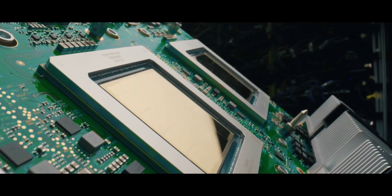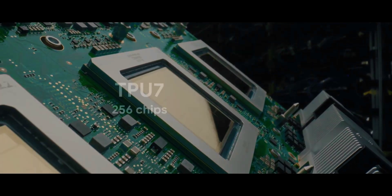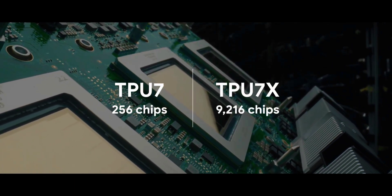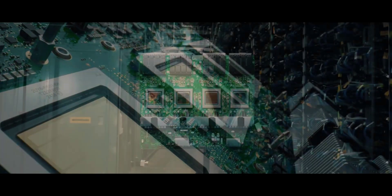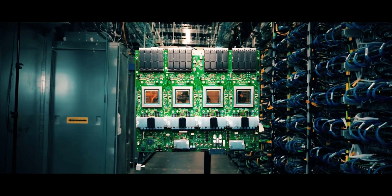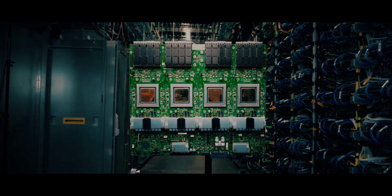Ironwood comes in two configurations for Google Cloud customers: a 256-chip version for standard inference needs and a massive 9,216-chip configuration that delivers 42.5 exaflops of computing power. Each individual chip boasts peak compute of 4,614 teraflops, putting it in the same performance tier as NVIDIA's Blackwell B200 chips.